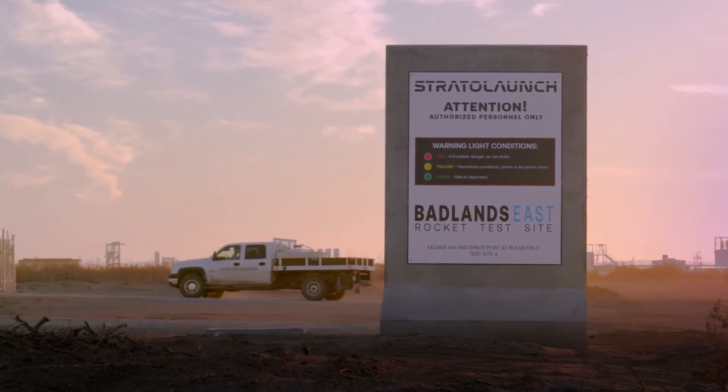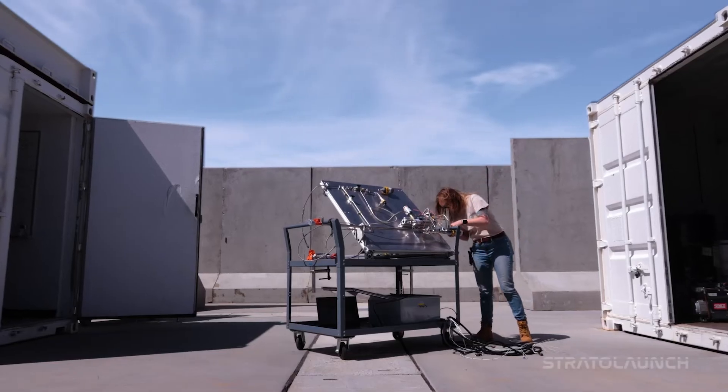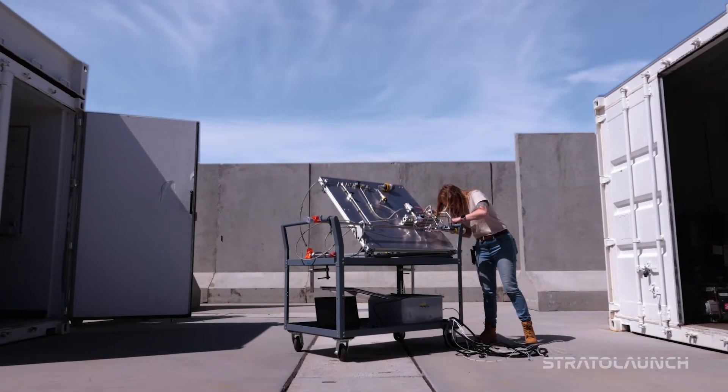The nice thing about working here is I don't really have a typical day. Every day, I'm finding new challenges. I'm Leah Sanfilippo. I am a systems engineer for our propulsion team.